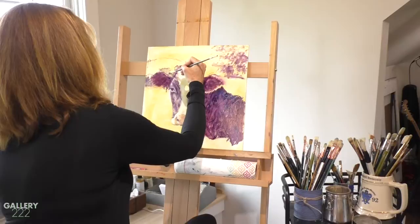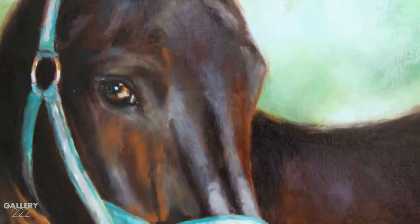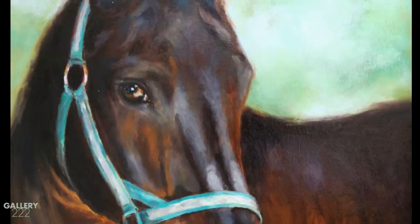After I get through that, I get more serious with the paint and really tackle that. With 'I've Got My Eye on You,' I really started with the eye of that horse, because often with animals that is the most challenging piece, but it's also the most crucial piece.